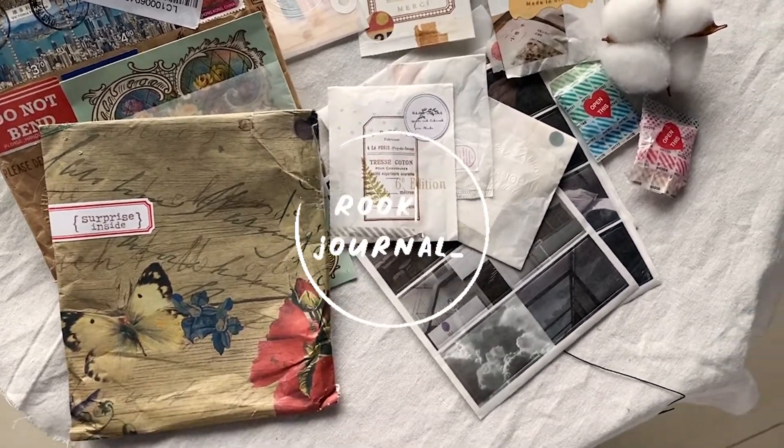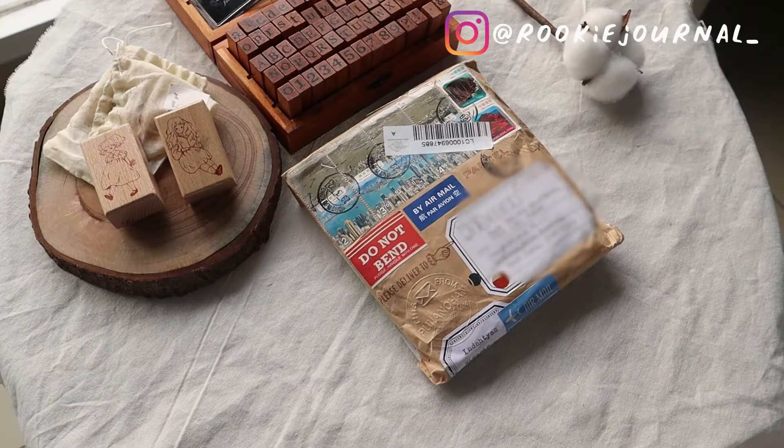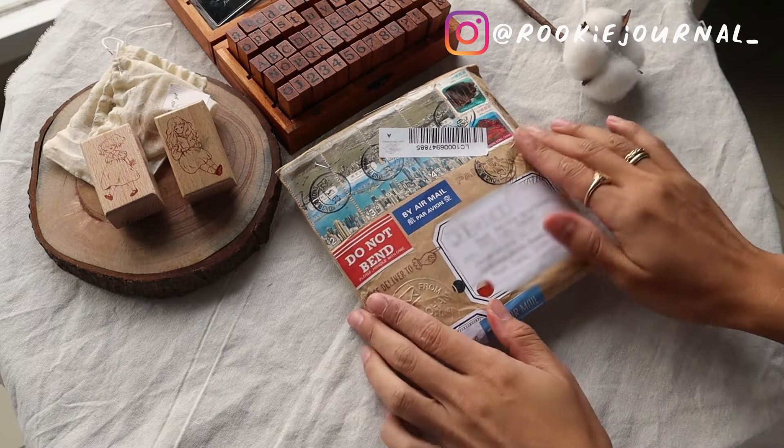Hello everyone, welcome back to my channel, and if you're new here, hello! My name is Inda, and I post videos mainly about bullet journaling and pen pal letters.